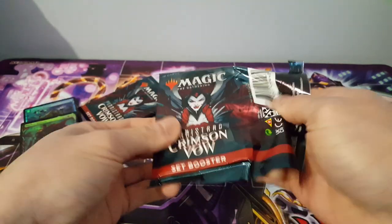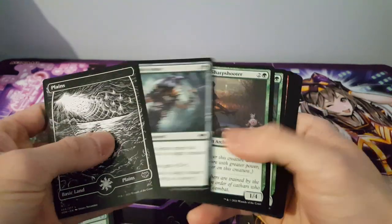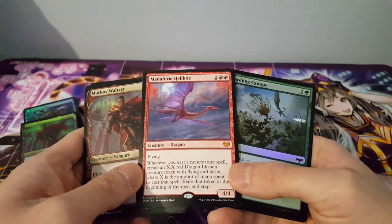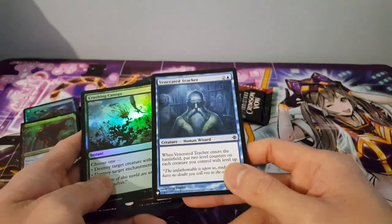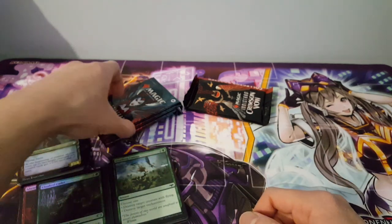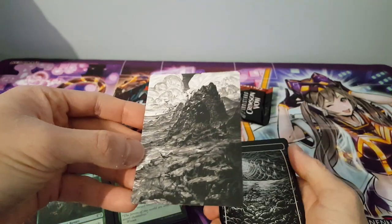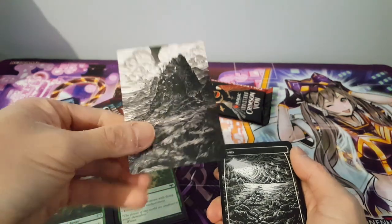Pack five: another art card looking really fantastic. We have Markov Waltzer again, and another mythic — Mana Form Hellkite, a fantastic card. We also have a foil Crushing Canopy and a regular Venerated Teacher. Not too bad at all — three mythics pulled already, which is great progress and fantastic value. I'll need you guys to tell me the actual card values as I don't know this set too well yet.